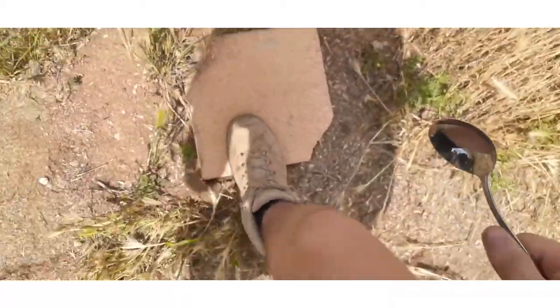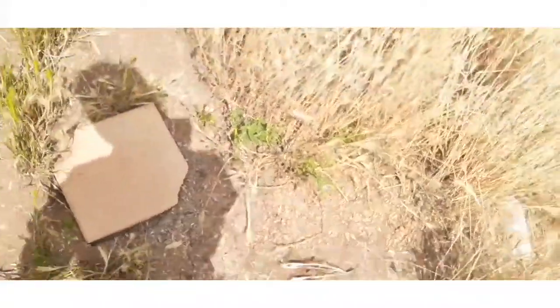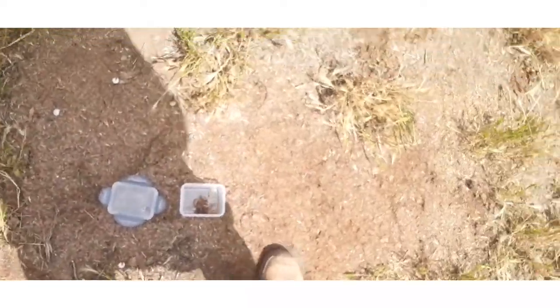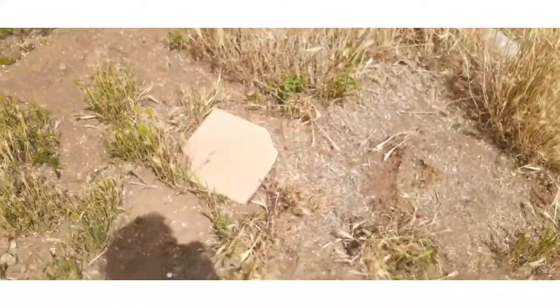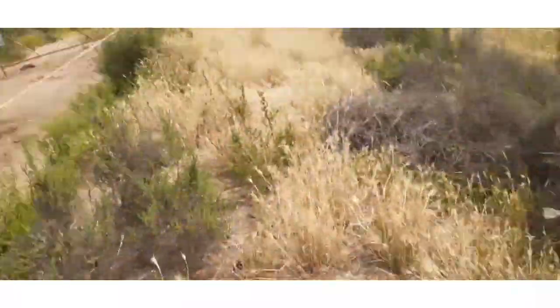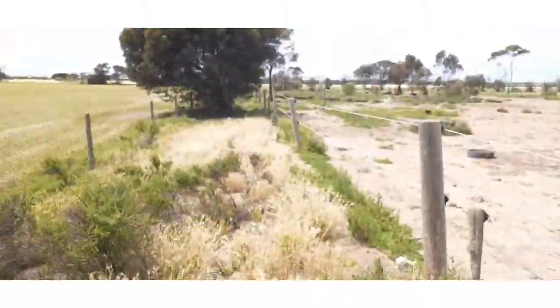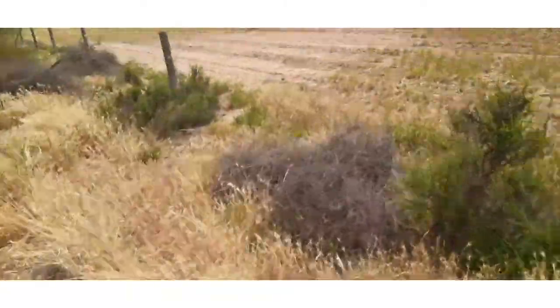I used the spoon for that as you've just seen. I'll see you guys back in the house. Not gonna lie, I need to get a whipper snipper and just come out here and slice all this grass.